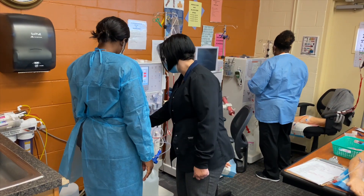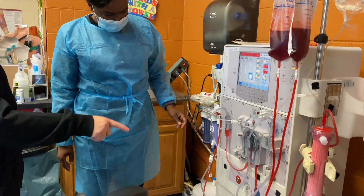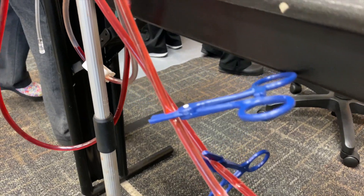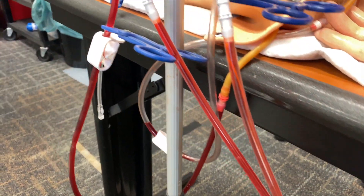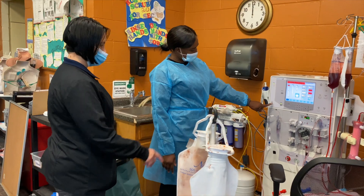There are three different certifications you can take. One would be through Bonnet and that would be your dialysis technician certificate. And then there are two others: you can get your CHT which is Certified Hemodialysis Technician, or your CCHT which is your Clinical Certified Hemodialysis Technician.